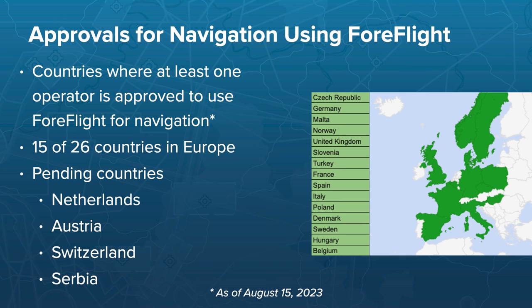Right now, we have a substantial list of countries in Europe within EASA regulations that are already approved for navigation using ForeFlight — 15 countries out of 26 where ForeFlight is represented. On top of that, we have contact with companies in four additional countries — Netherlands, Austria, Switzerland, and Serbia — that are expected to be approved within the next couple of months. A large part of Europe is getting approved for navigational use of ForeFlight, with most experiencing zero to no pushback from authorities using our documentation package.